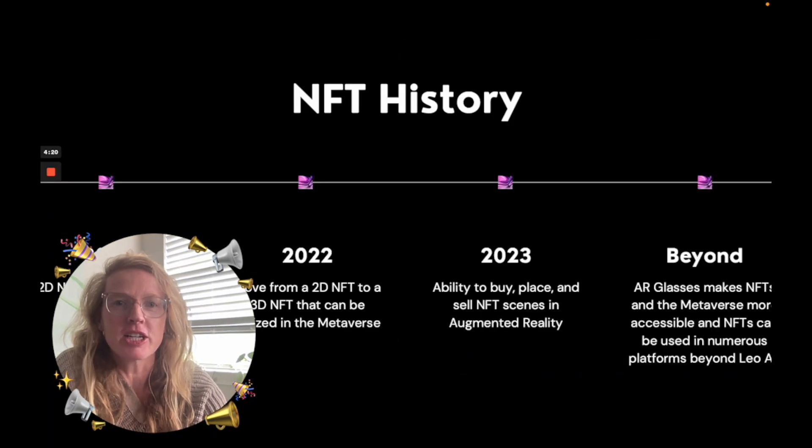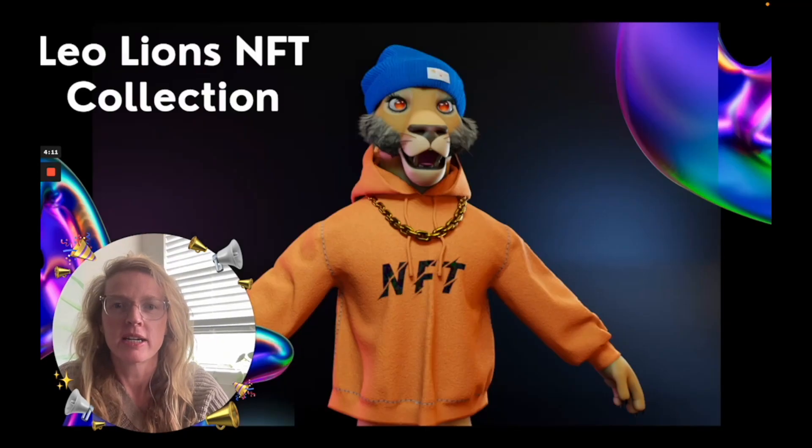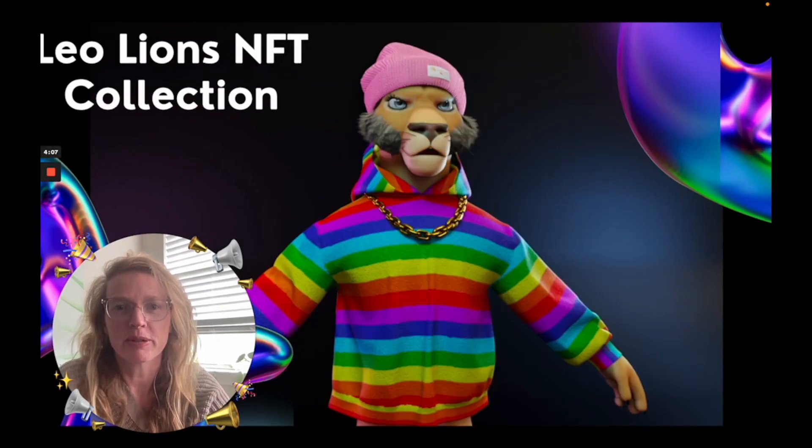We have a pretty big collection of 3D NFTs and we believe the 3D NFTs will go into animated 3D NFTs and then NFT scenes that you'll be able to create in the AR world. These are just some examples of some of the 3D NFT collections that we'll be releasing today.